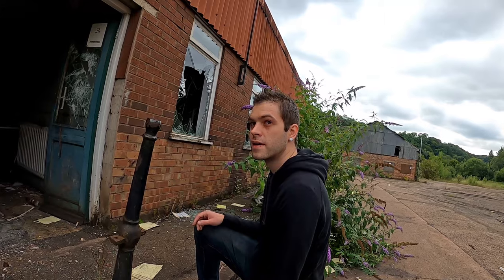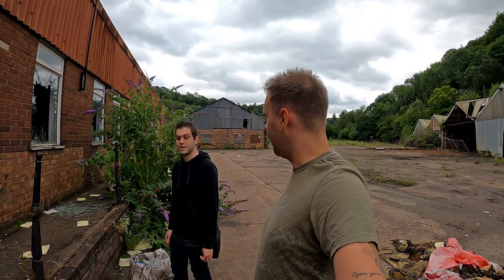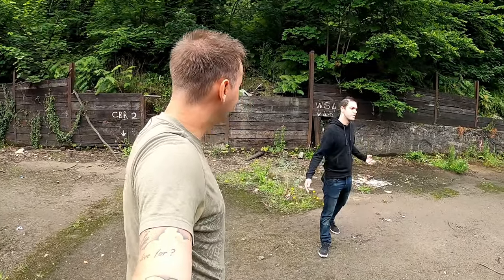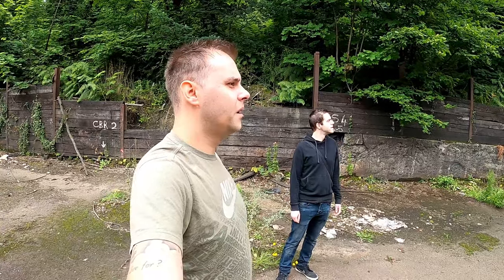Did you hear that? That sounds like someone trashing the place. Considering we can hear someone in the distance, is that our cue to get the hell out of Dodge? That was an absolutely fantastic little walk around the iron foundry — it's more trashed than when I came, but it's what happens with abandoned buildings, they get trashed. As soon as they become abandoned. Shame. But what a fantastic look at some unique British history of where the new world started in an iron foundry.